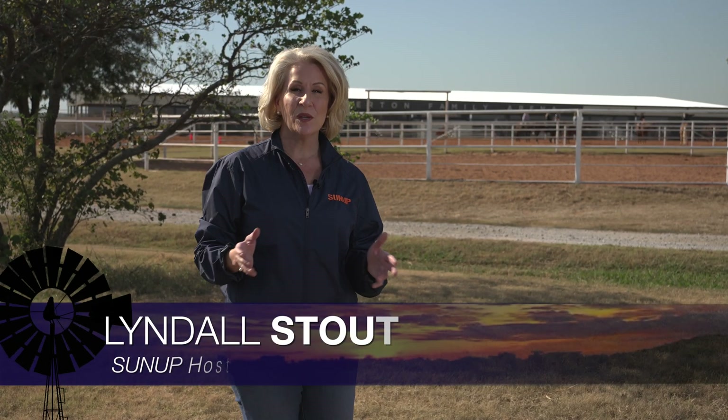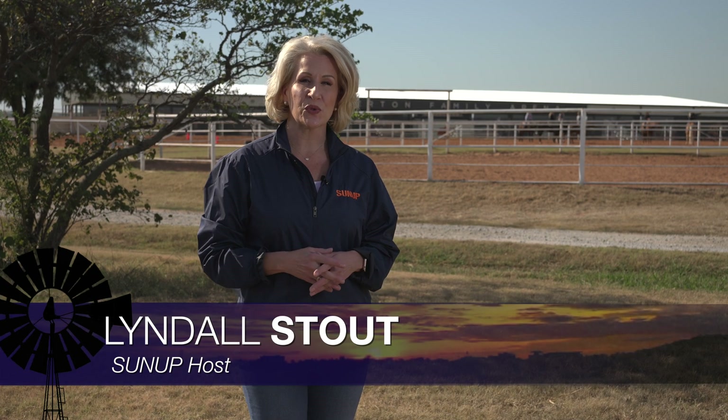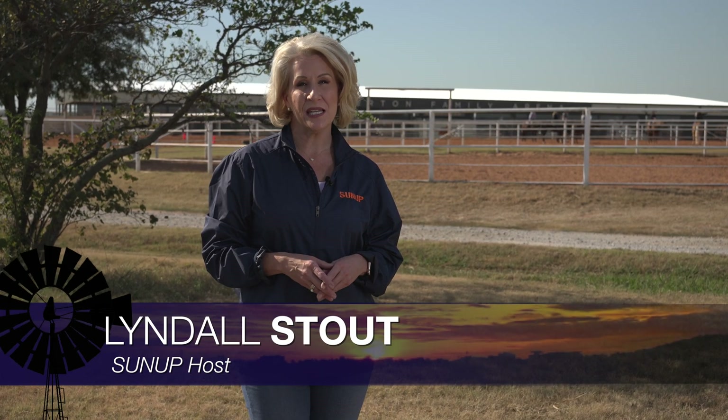Hello everyone and welcome to SUNUP. I'm Lyndall Stout. As we move further into fall, horse owners are learning about a virus called equine infectious anemia that can cause some serious problems for their animals. We begin today with SUNUP's Curtis Hare talking with OSU Extension equine specialist Dr. Chris Heine to see what's going on.